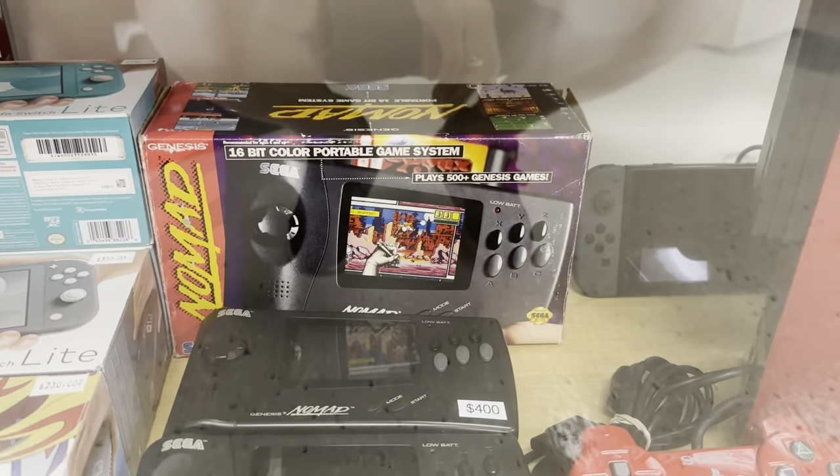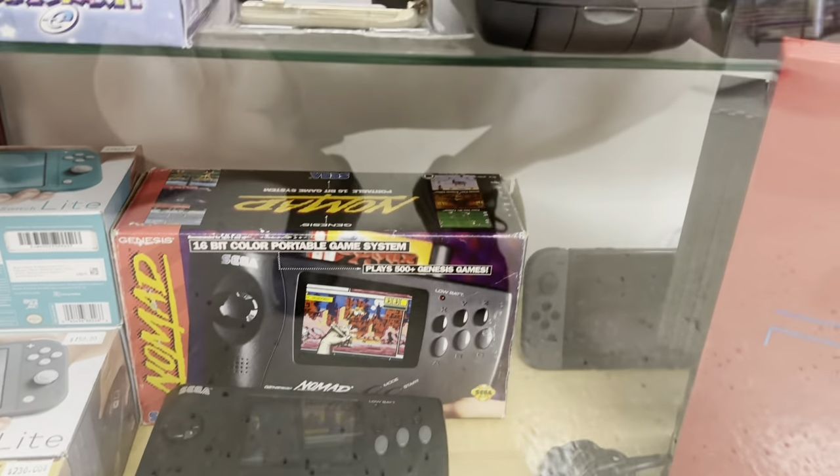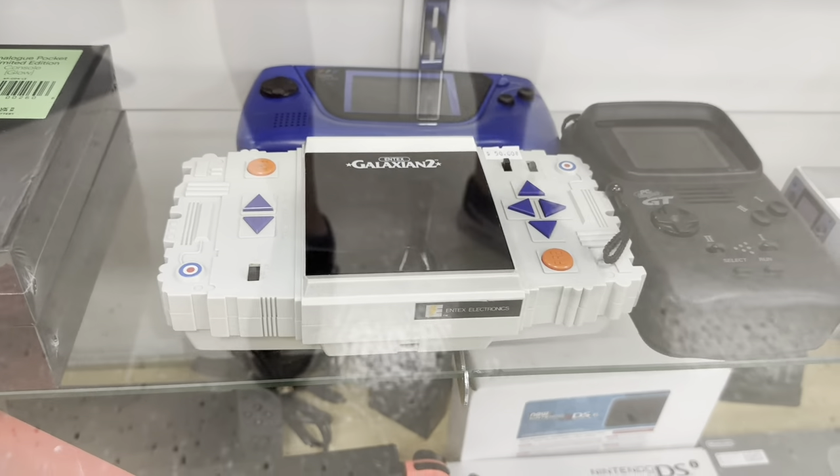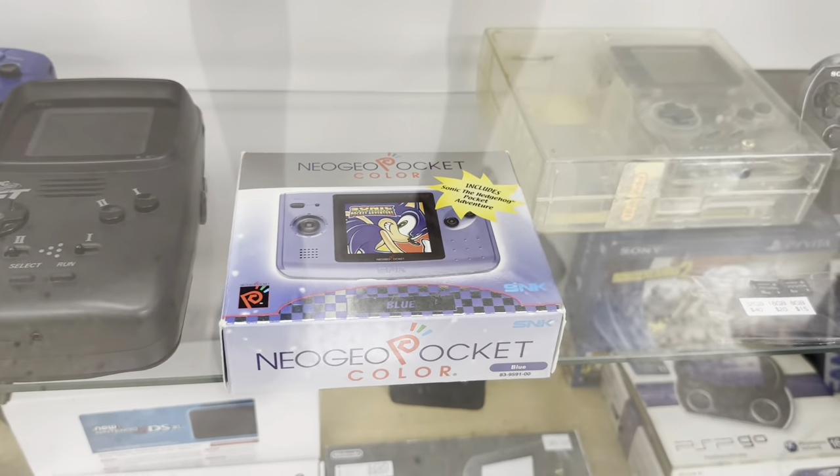Nomad — it's a handheld Sega Genesis. Definitely don't see that very often. Galaxian 2 — I have that little handheld. It's neat — Intex made some great handheld games. Pocket Color — love that.